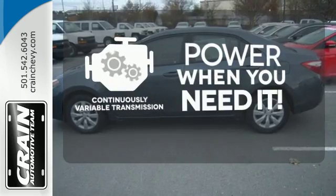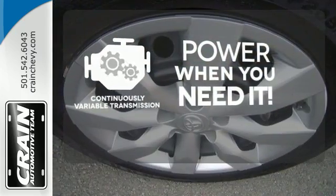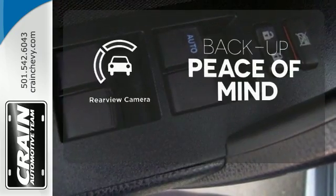The continuously variable transmission finds the perfect balance between power and efficiency for a greater driving experience. Hindsight is 20-20 with the backup camera.